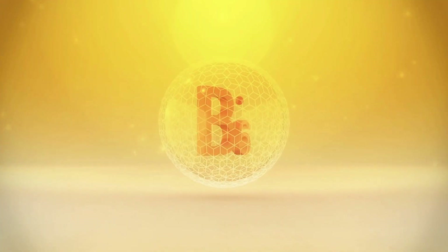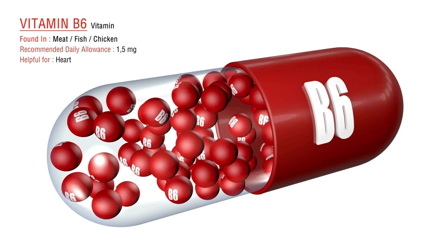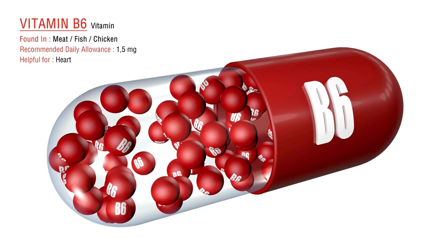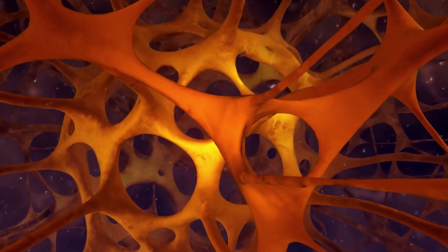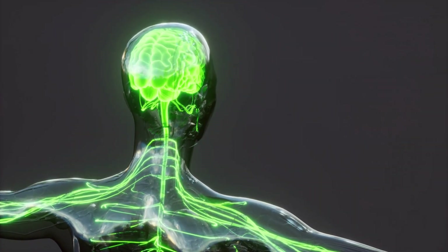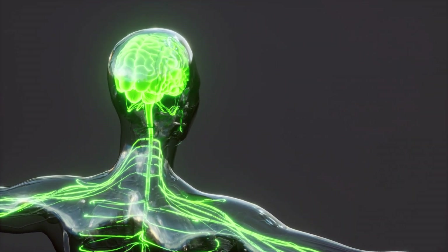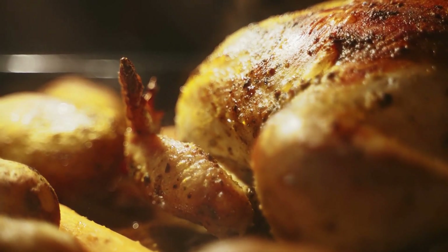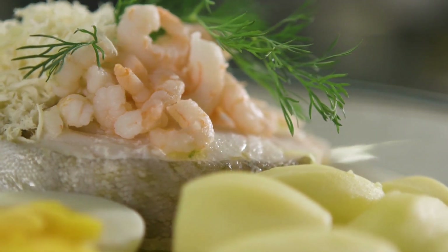The next vitamin on our list is vitamin B6, which is also essential for maintaining healthy nerves. This vitamin is involved in the production of neurotransmitters, which are important for nerve signaling. A deficiency in vitamin B6 can lead to nerve damage and neuropathy. Foods rich in vitamin B6 include chicken, fish, bananas, and potatoes.